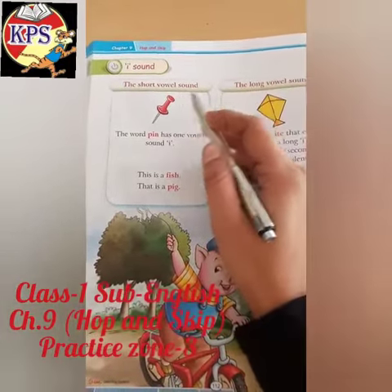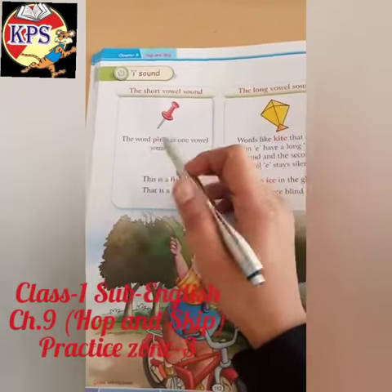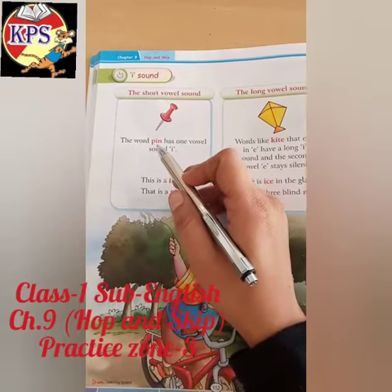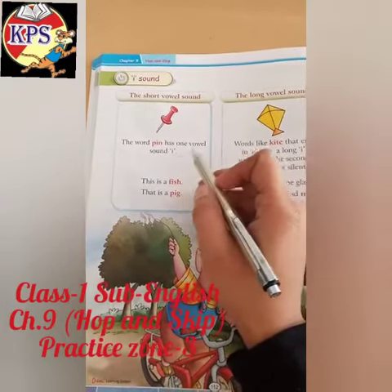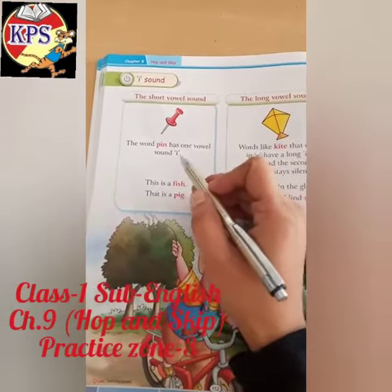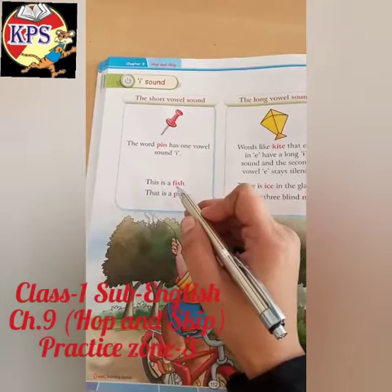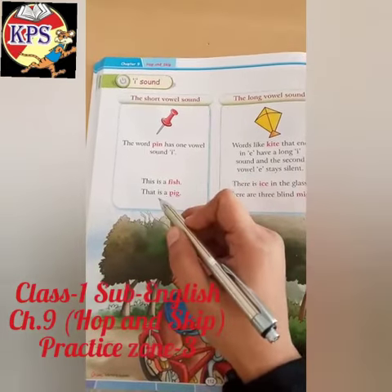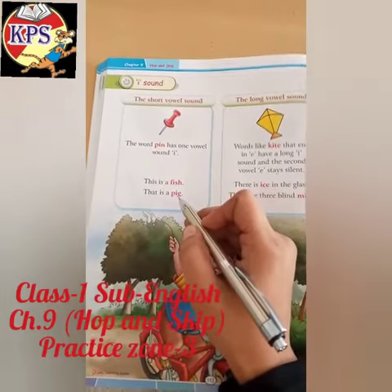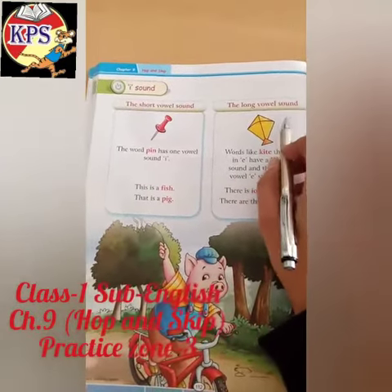The short vowel sound 'i' is pronounced like 'e'. The word p-i-n, pin, has one vowel sound 'i' but it's pronounced like 'e'. This is a fish — f-i-s-h, fish. That is a pig — pig.